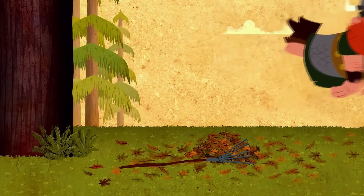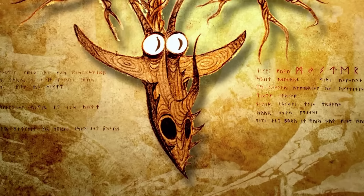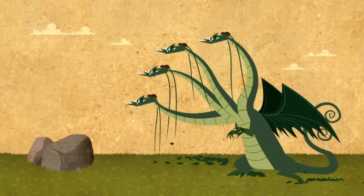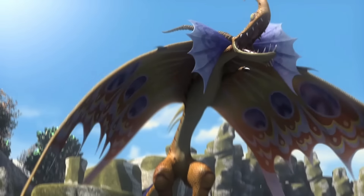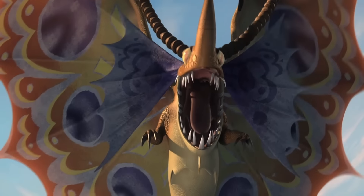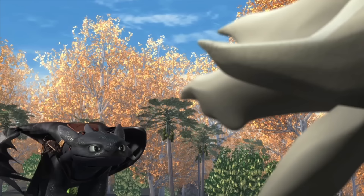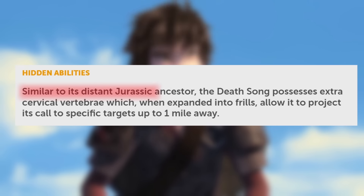The next category is luring dragons — ones that hide and wait and pounce on their prey, using a variety of unexplained ways. Like I said, the snap trapper already fits this category, so we'll move on to the Death Song. Hearing that sweet melody cements your doom. Because of their size they aren't very stealthy, and having no armor leaves them very vulnerable to attacks. So they lie in wait, singing their tune — similar to its distant Jurassic ancestor.